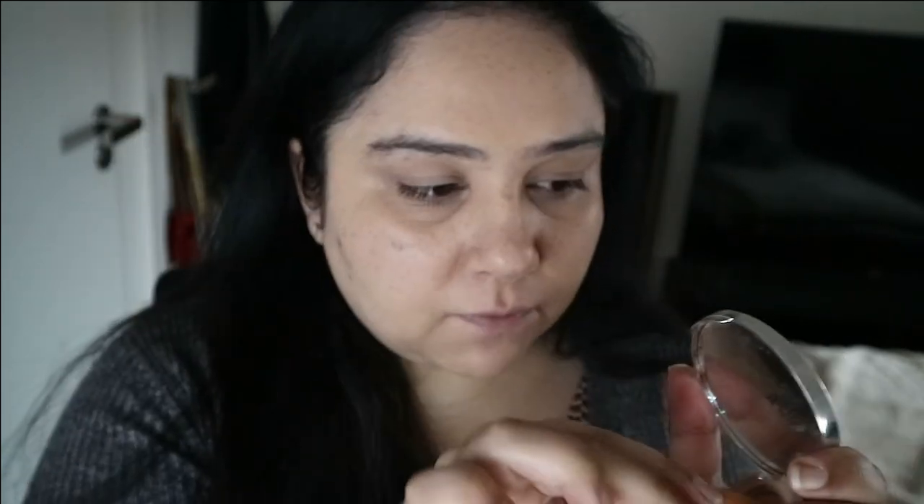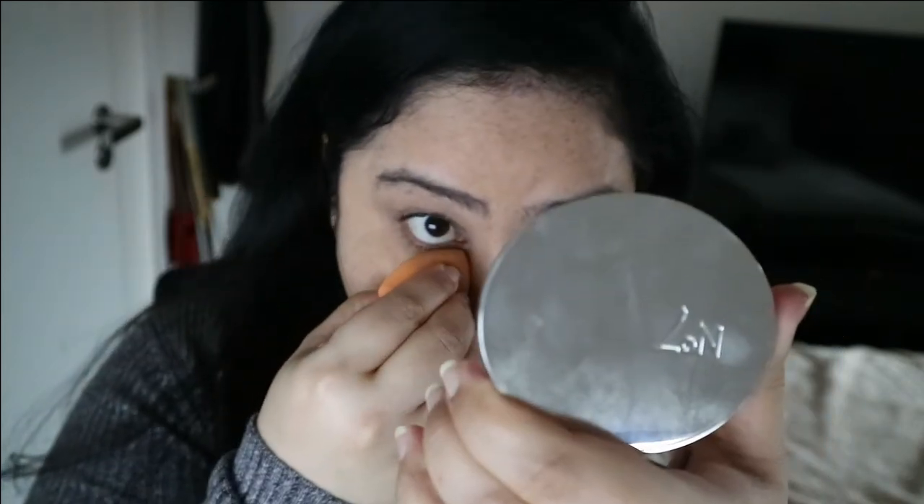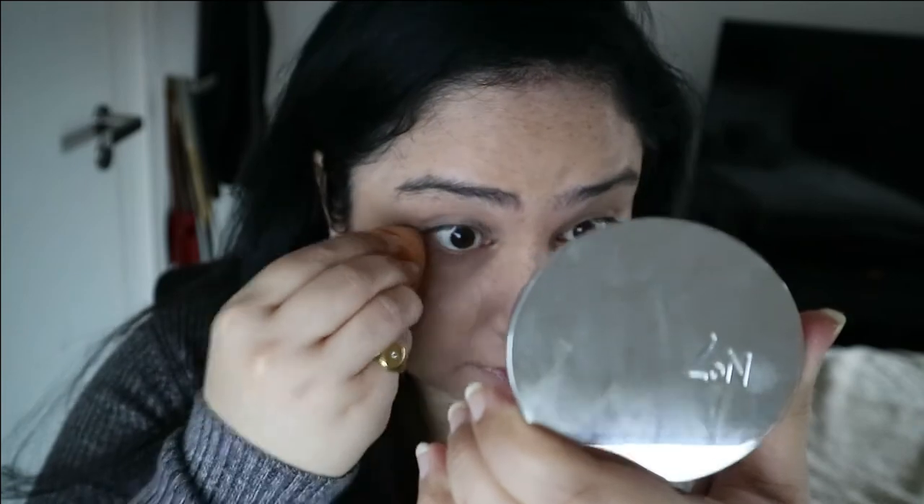Now we are going to set everything with my No7 Airbrush Away Medium Finishing Powder. It says medium dark but it's definitely not medium dark on me. I just take my sponge, very lightly dip into this, and set my under eye.